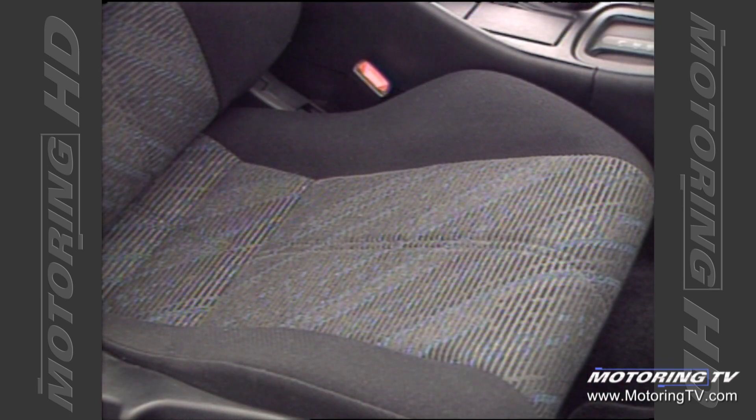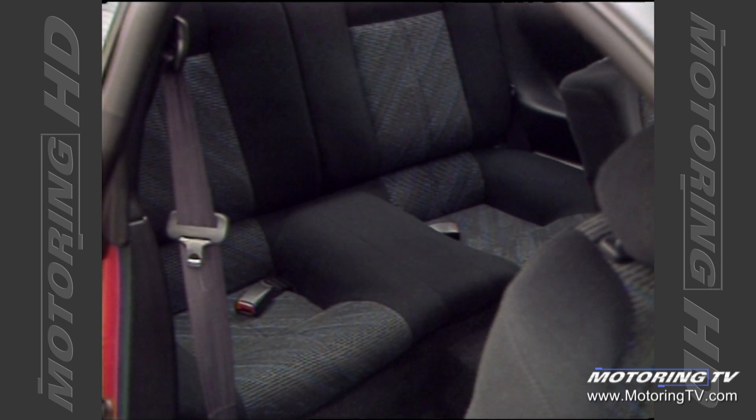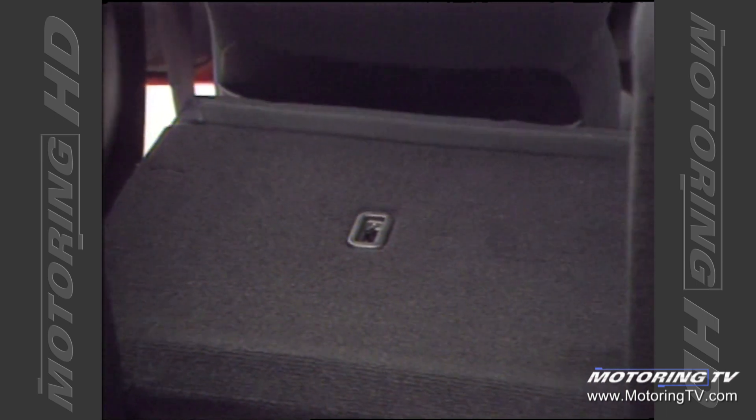The front seats come with huge base and back bolsters, the latter extending up to provide some shoulder support. In short, these things do a great job of keeping the occupant in place when you start to use the Celica to its potential. In the back you'll find some very cramped seats, the saving grace being that they will suffice in an emergency. The seat backs themselves are split and fold, and can be locked in the upright position.